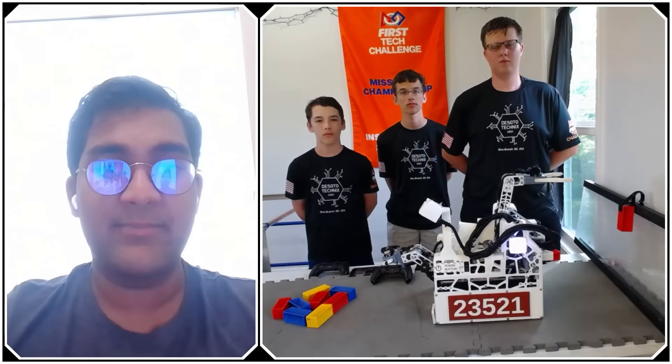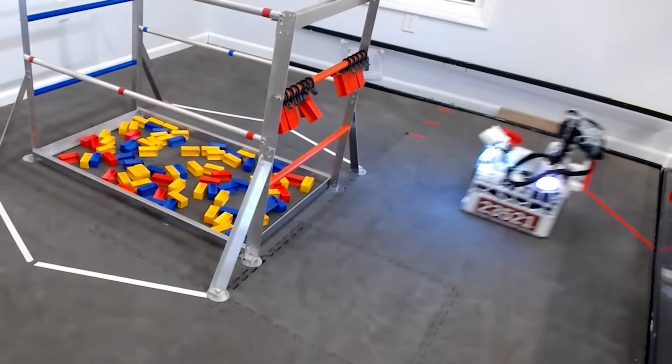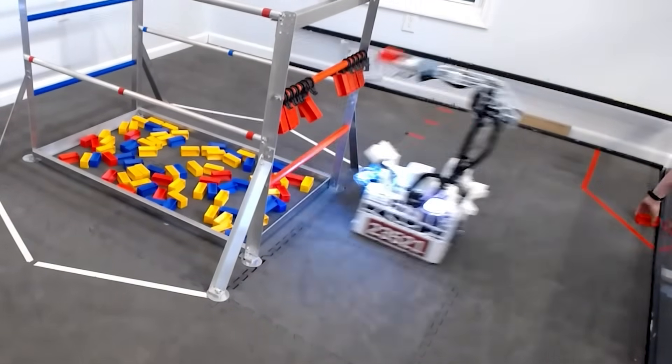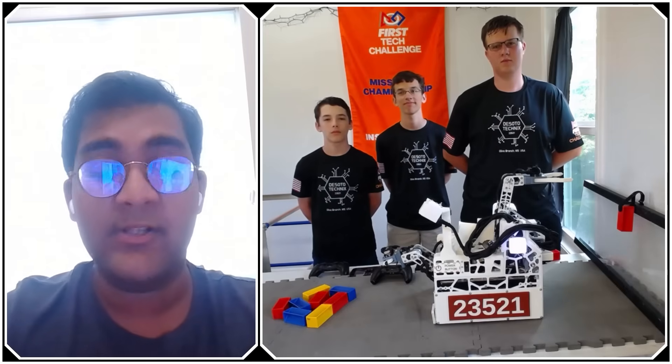Hello everyone, reporting today for FUN Robotics Network. I'm Abhas, and with me here is Team 23521, DeSoto Technics, from Olive Branch, Mississippi. They were absolutely fantastic this season — they ended fourth at MTI, had a deep playoffs run, did great at the World Championship. Just all around one of the best specimen robots in Into the Deep, and I can't wait to jump into their intake, outtake, all the parallelism they have going on, coming up on Behind the Box.